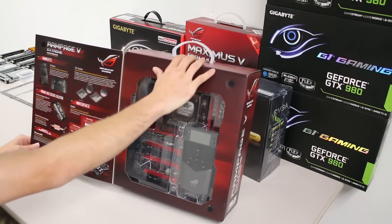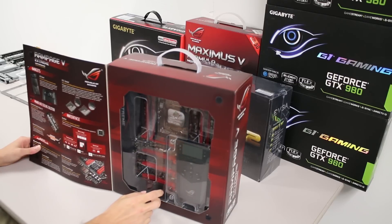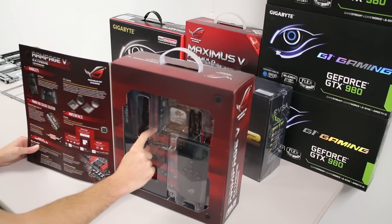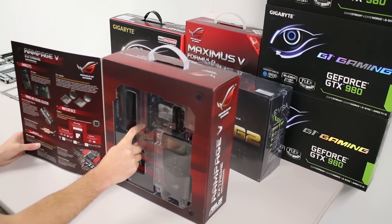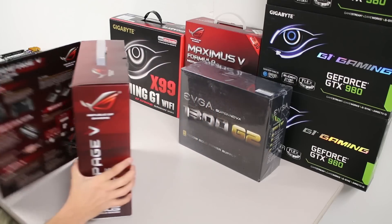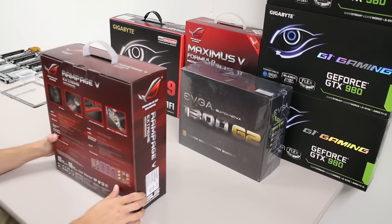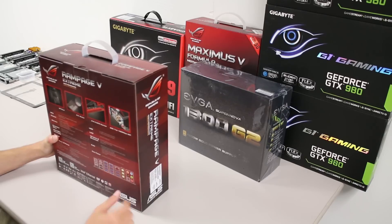There's the key back plate, which seems interesting. The Supreme FX audio — I did love the audio on the Gigabyte board, so I'm hoping this is just as good, though I know it's still based on that Realtek chip. We've got the M.2 port — that's definitely an upgrade, since the Gigabyte board was pretty much the worst in class for that.